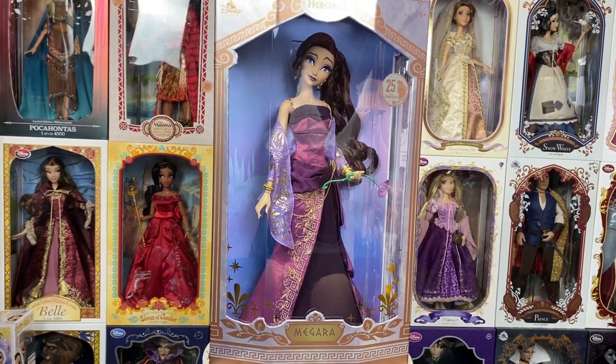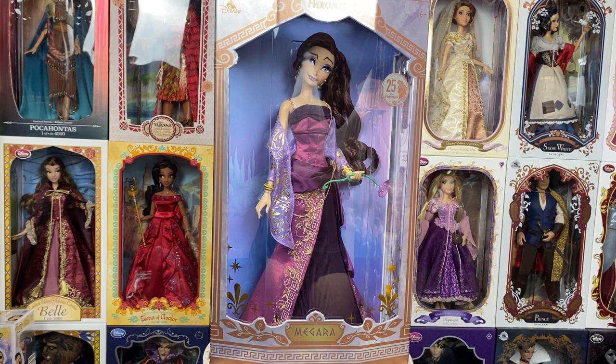Hey Disney fans, welcome back to my channel! Today we're finally taking a look at Megara, the limited edition doll commemorating the 25th anniversary of the movie Hercules. This was speculated and rumored for quite a while, then we got a sneak peek, and now we've got the doll to look at. Stay tuned as we look at her box, all of her details, and I really do want to know what you guys think.